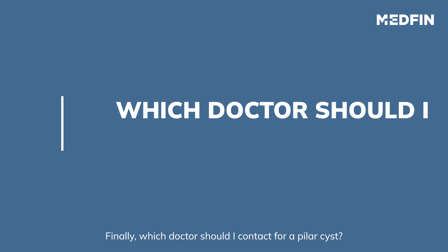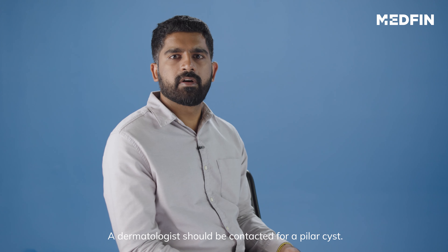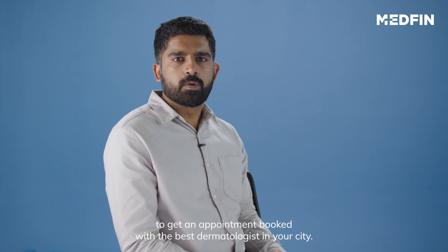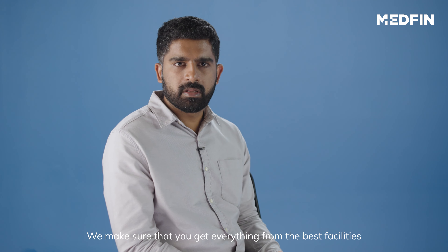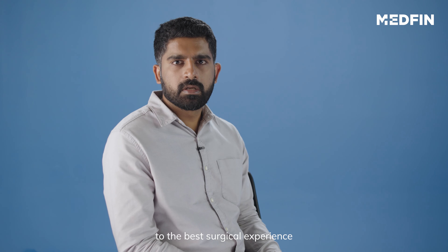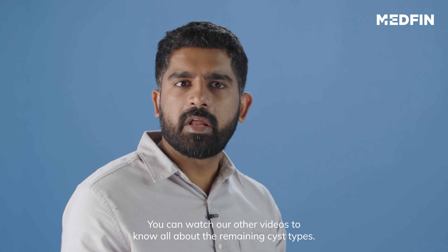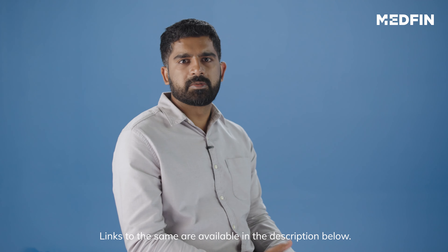Which doctor should I contact for a Pilar cyst? A dermatologist should be contacted for a Pilar cyst. If you are looking for one, do contact Medfin to get an appointment booked with the best dermatologist in your city. We make sure that you get everything from the best facilities to the best surgical experience here at Medfin. You can watch our other videos to know all about the remaining cyst types. Links are available in the description below.